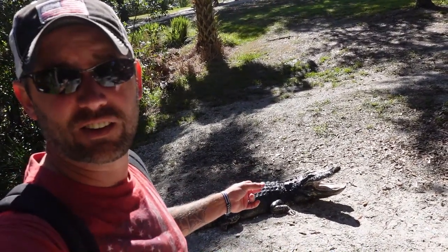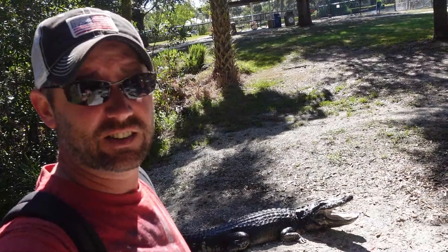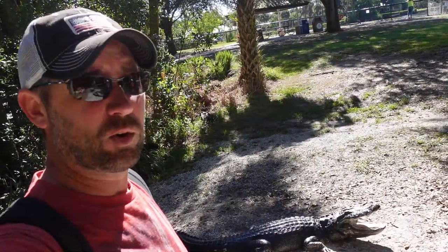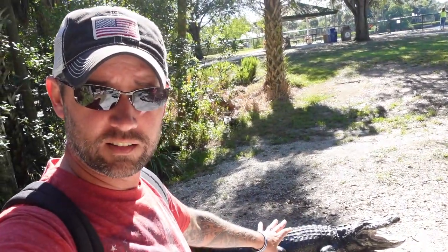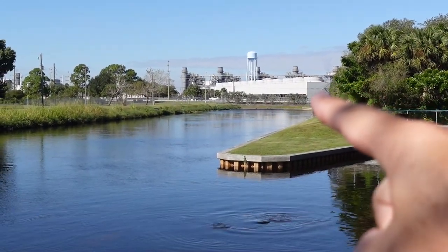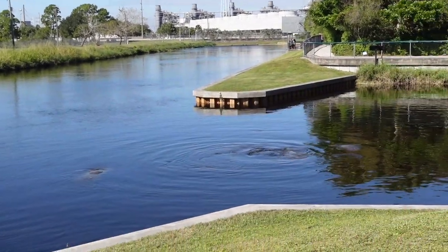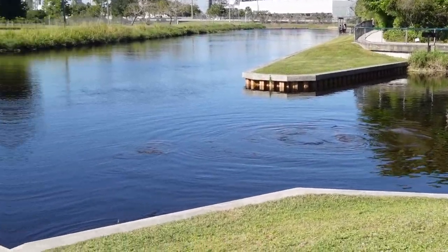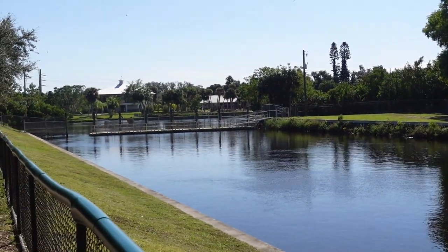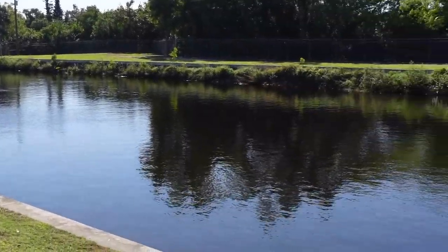We'll take you around and explore Manatee Park and hopefully see some manatees and maybe some other things. Just walked off the dock and really wasn't paying attention — thought this dude was real, scared the crap out of us. It's a fake animal — bad placement, looks pretty real, so when you're just walking past and you glance over, it gets you. You can see the power plant right here, and the warm water runoff runs into the canal — you can see all the manatees hanging out. The kayakers can't go past the fence, so they can't get into this area where all the manatees are.